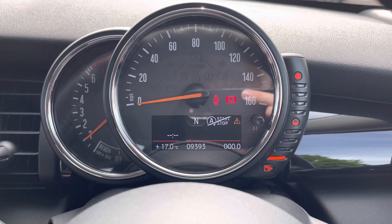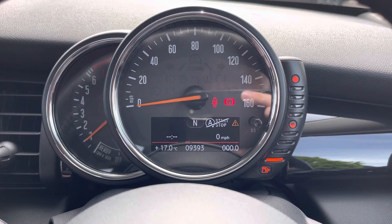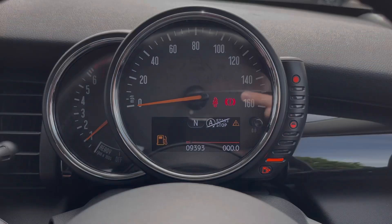Here in the instrument cluster you do have your different driving data including your average miles to the gallon, average speed, and even a digital trip meter as well.